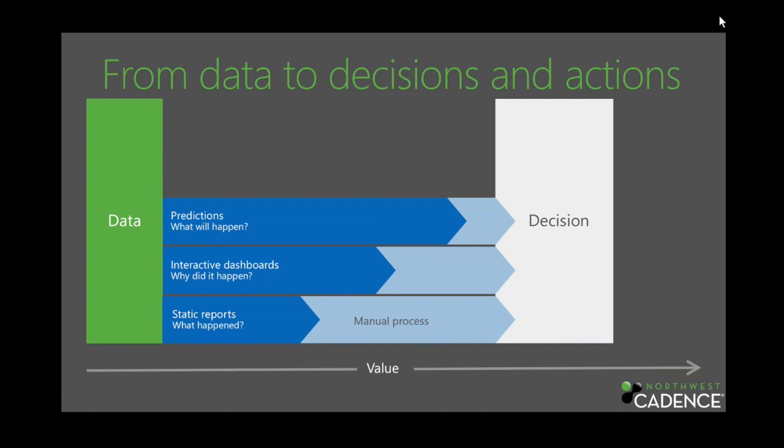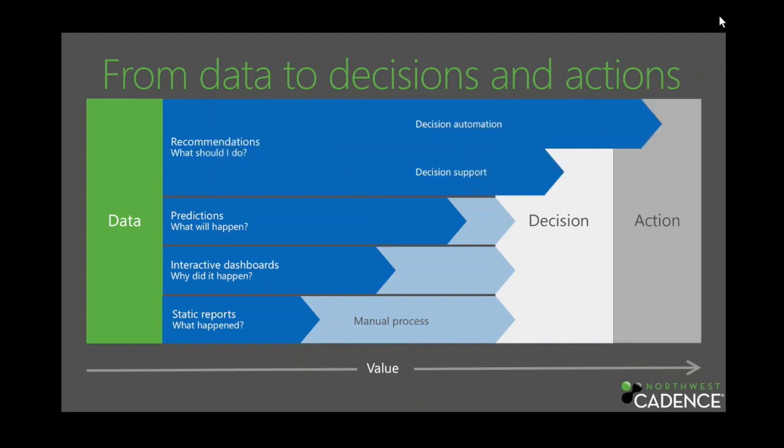It gets us to 'what should I do,' which might be the best overall. We're starting to look at not just decision support, but potentially decision automation. That lends itself to quick action — there are decisions and then the actions we should take. Understanding how to automate some of those decisions is absolutely fascinating.